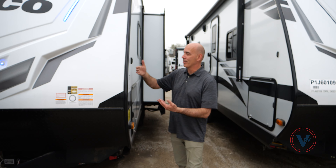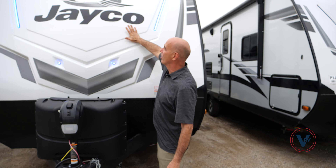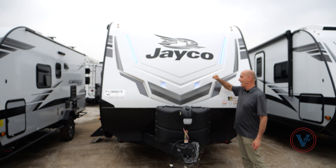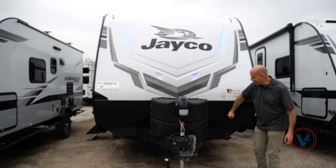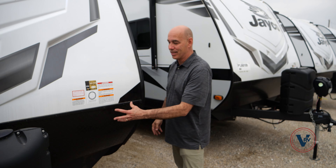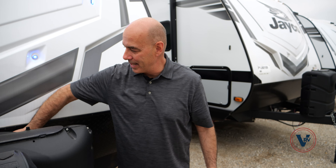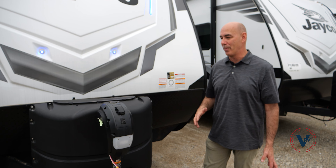Jayco's using magnet catches here — not those plastic things that always used to break. In the front of our coach, notice we have a fiberglass front cap. Here's something to do when you're shopping around — do what I'm doing right here. This is really solid. A lot of times with other brands you feel like you're going to put your fist through it. This is insulated and reinforced behind here. Think about it — your truck's kicking up rocks and you want to make sure you're not creating damage. There's diamond plating behind here because that's the part that's going to get beat up the most.